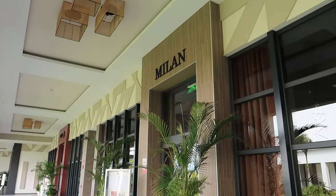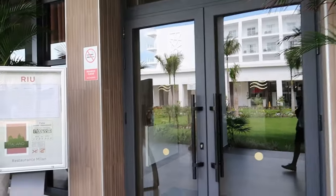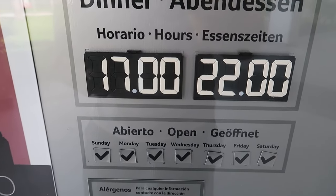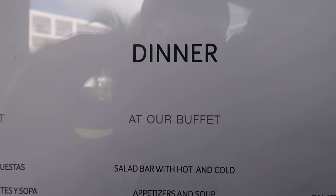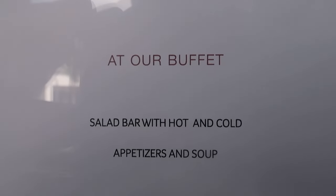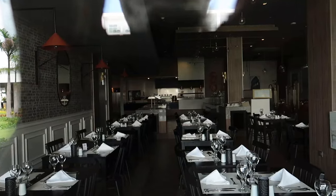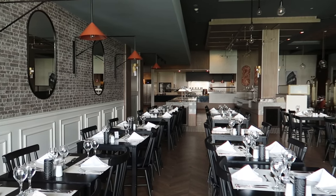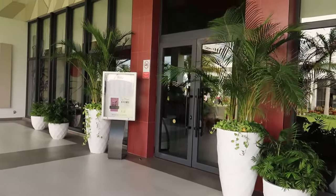Down the hallway the color palette continues nicely, decorating the entrances to the different a la carte restaurants. The first one is Milan — the Italian restaurant here at the hotel. The Italian restaurant opens a little earlier, starting at 5 p.m. and going till 10 p.m. The decor has a nice feel to it; the lights aren't on right now but you can get a sense of the interior.